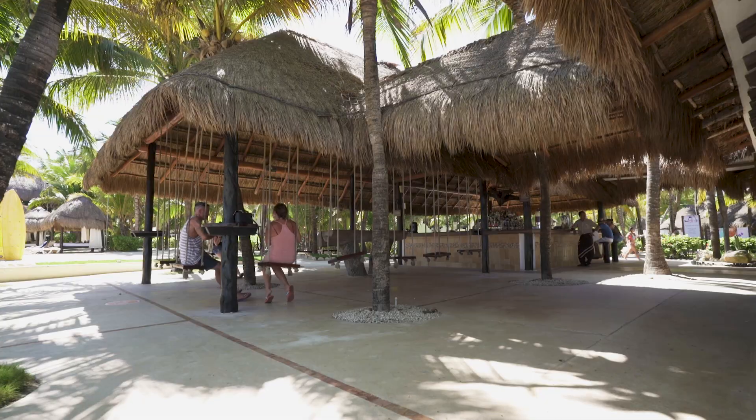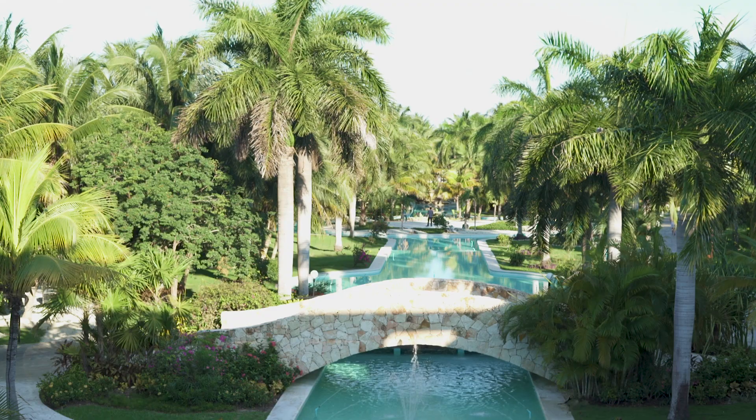It's a beautiful resort — the design of the buildings, the pathways, the vegetation, all top-notch. Five stars.